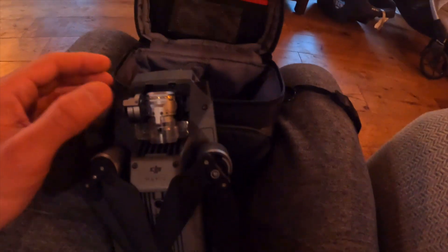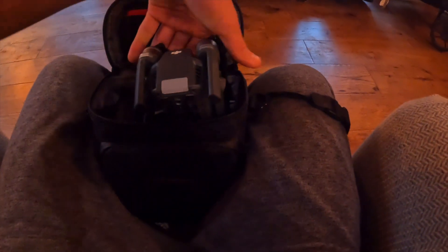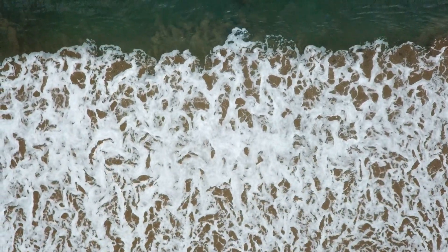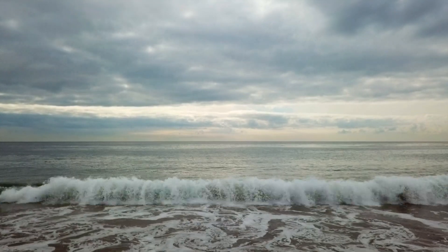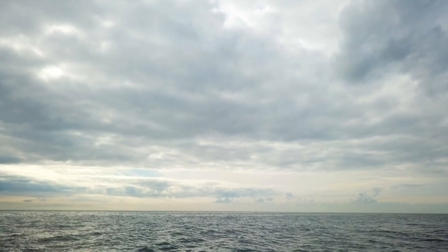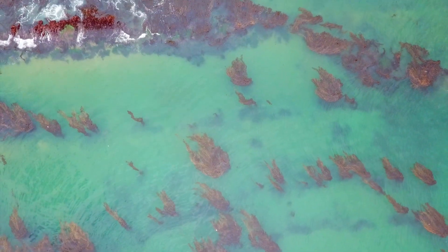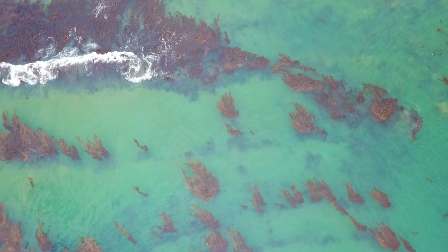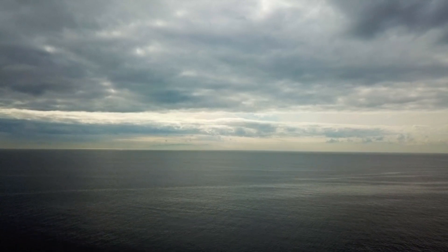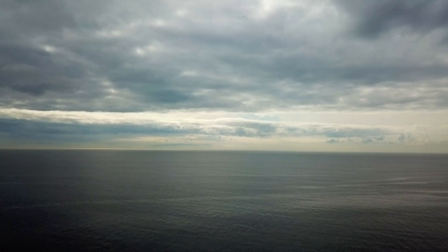As long as I don't break it again, we're going to take this out to PV and go for her first flight — see how she does. The footage looks amazing, she's flying great, and since I was already in the area I decided to stop and go for a quick dive.